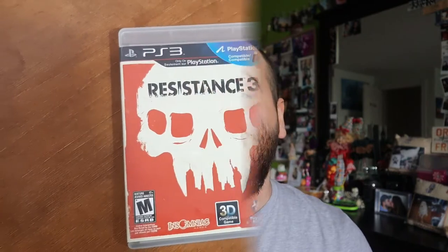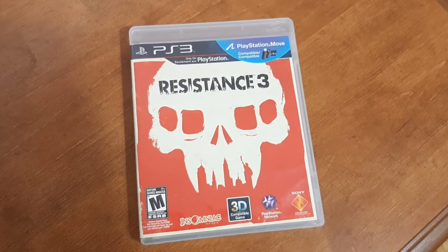The last game I'm talking about in this video also sold today, and that is PlayStation 3 Resistance 3. I received $12 profit for this game. I wish I could break down exactly what I paid for each game, but they're all part of lots I purchased, so I usually add everything up and track profit per lot.